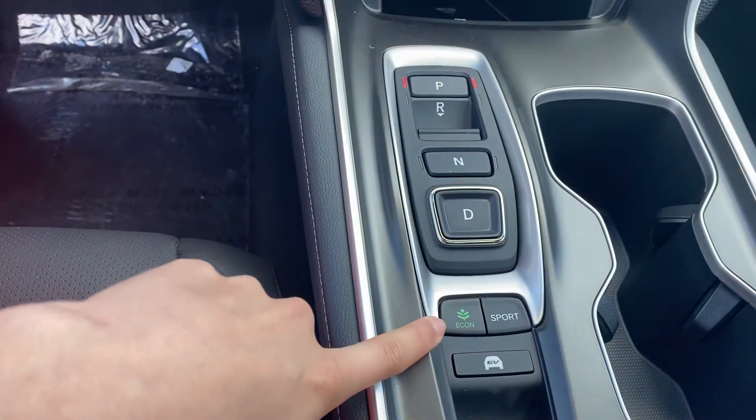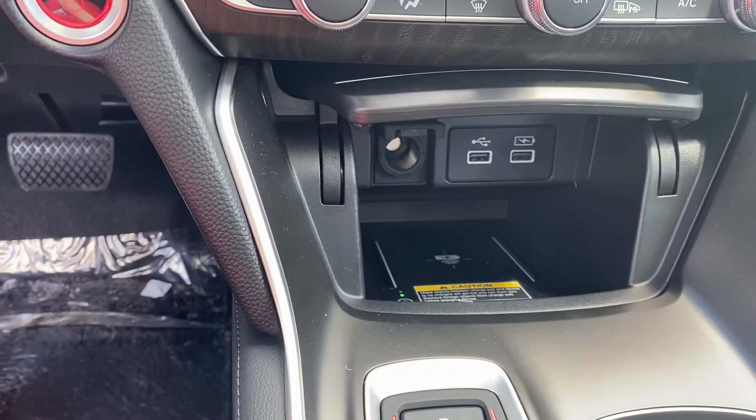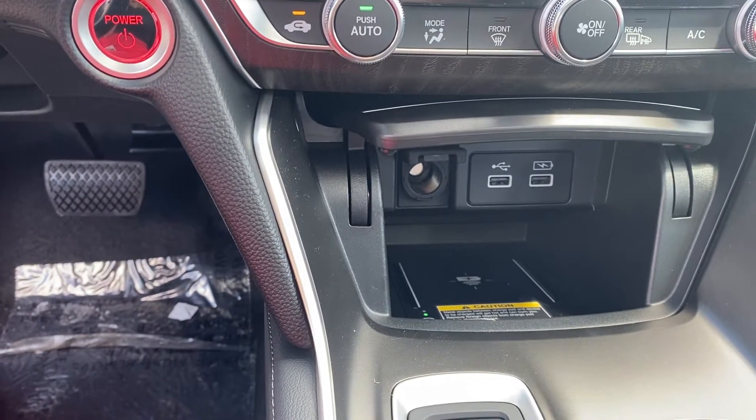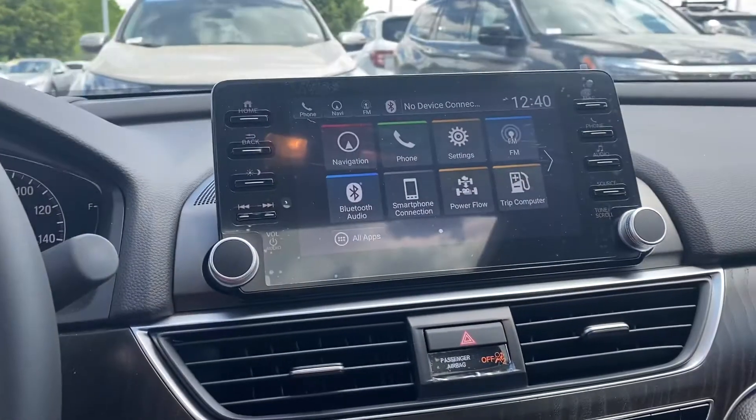Push button shifter. You have three different drive modes: Econ, Sport, and EV mode. Wireless phone charger. There is wireless Apple CarPlay and Android Auto in this vehicle too, so your phone screen can be mirrored right on the radio screen.